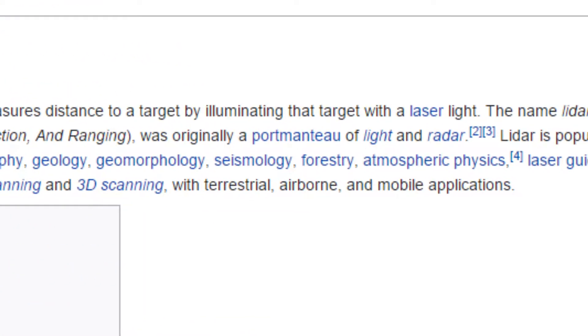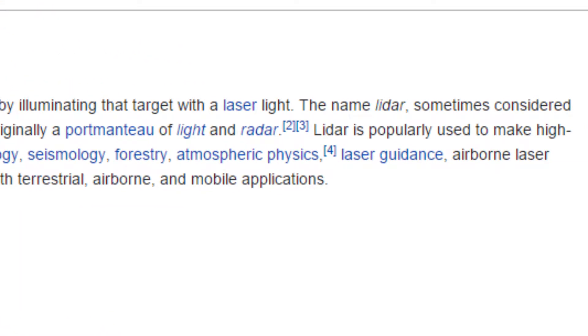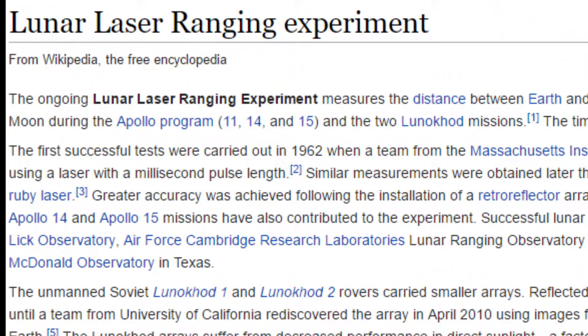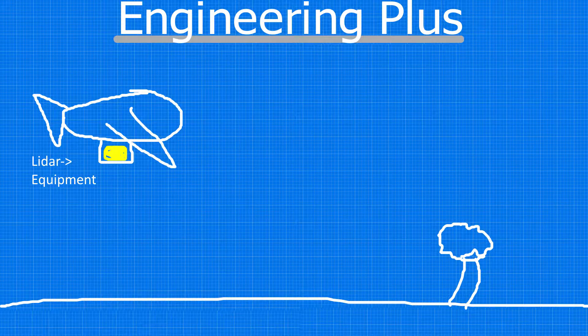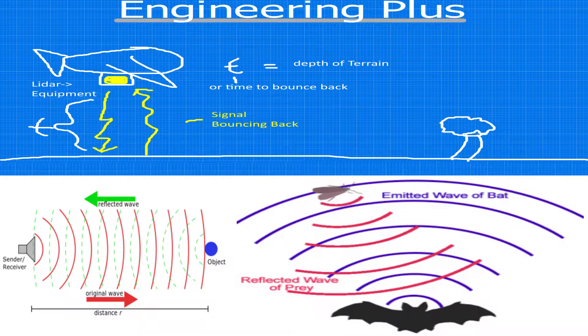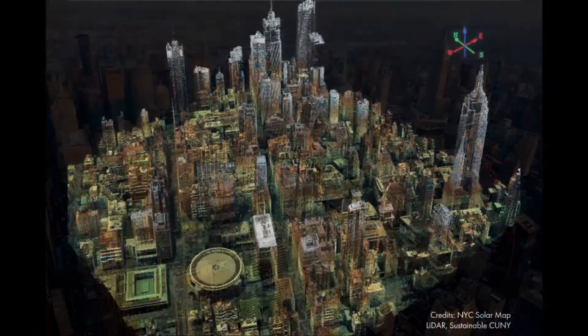Most of the self-driving cars currently in development use a combination of two technologies, the predominant one being LiDAR, which was actually invented way back in the 1960s to map the surface of the moon. LiDAR, short for light detection and ranging, works by using lasers to map surfaces by sending beams of energy out and then recording the distance from the point, in the same way bats use echolocation — except it's doing this thousands of times a second, with each laser generating a high-resolution image.